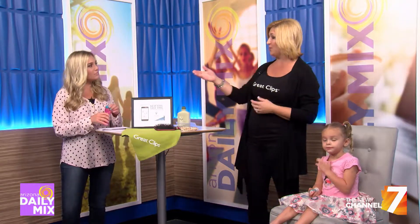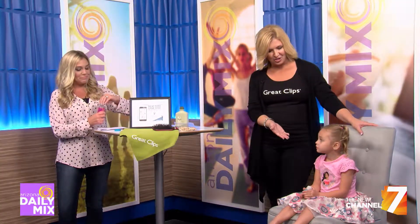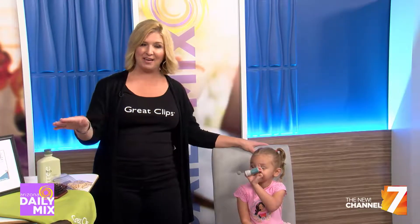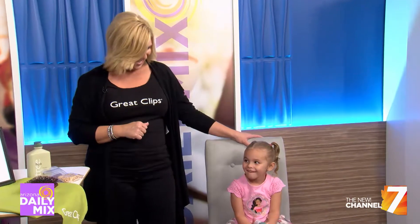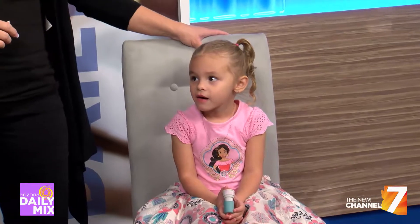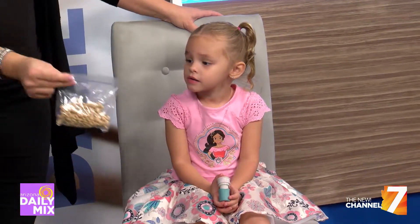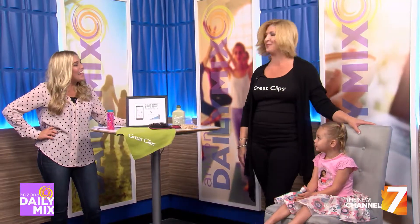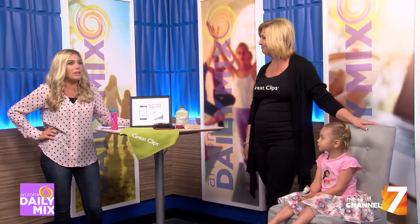Another tip would be to bring distractions. We have bubbles — they just kind of follow the bubbles and you can do your work. She has her stamp with her because that's a toy, something she likes a lot. She gave everybody in the studio stamps this morning, and that helps keep them calm and distracted. We also bring snacks — she already ate my other snacks, so it works. It was a good distraction while we were waiting.